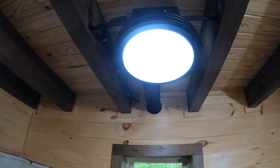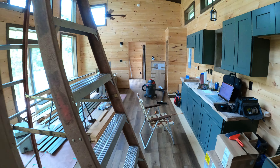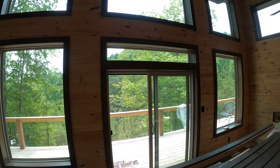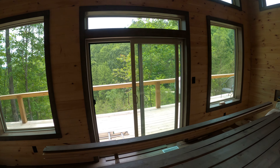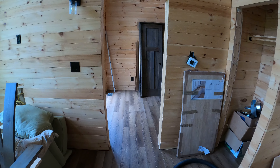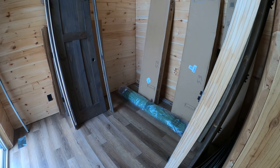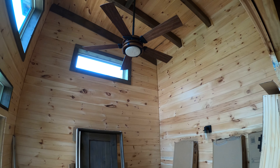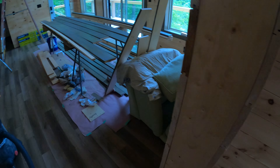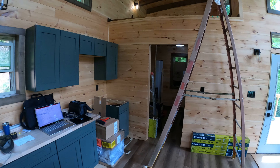Got the trim done on the front patio door — turned out really nice. Ready to set the doors next time, finish up trim, baseboard, casing — have all that done. Have my vent covers coming in.